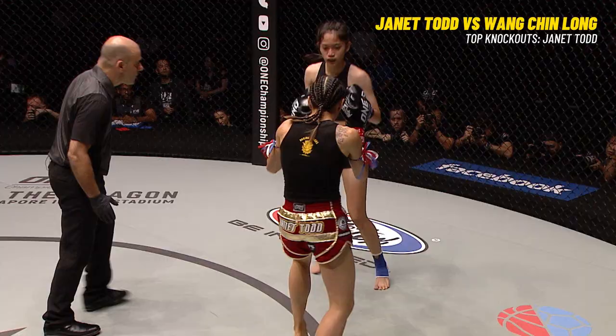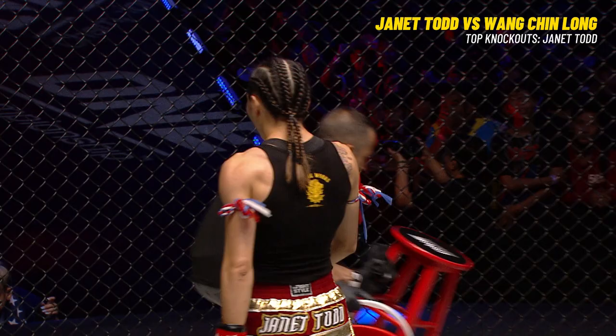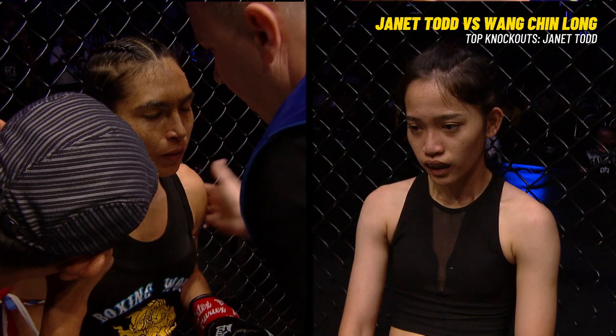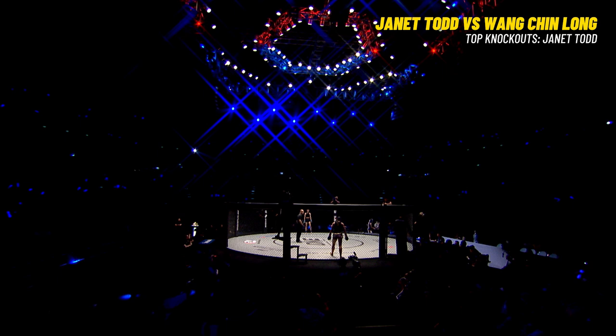Wang Jin Long is just taking a lot of these jabs — left jab, right kick, left, right, right kick. Janet Todd working very, very hard. Good three minutes from Janet Todd. That first round was one-way traffic for Todd. She was able to utilize that one-two with those leg kicks, and then go right back into the hands as well.